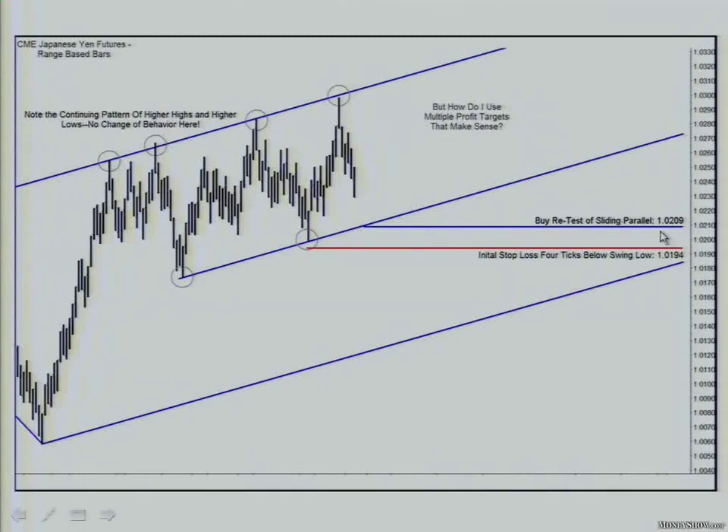I take a look and say, okay, I want to get in at $102.09. How did I figure that out? I took a look at where price would come down the next bar or two and test this sliding parallel — and that's $102.09. Where's my stop? I don't use cash-based stops. That means I don't say I'll risk $150. What I do is I will not take a trade unless I'm hiding underneath a swing low or a swing high. Period.